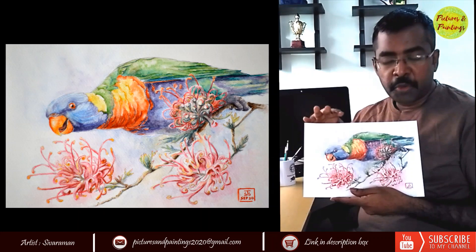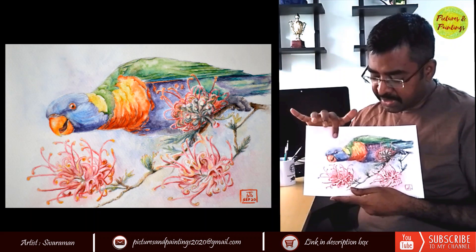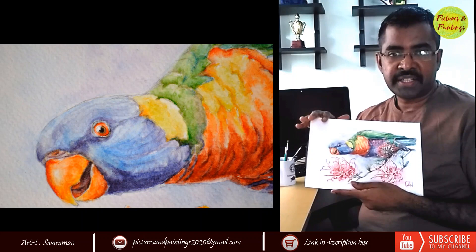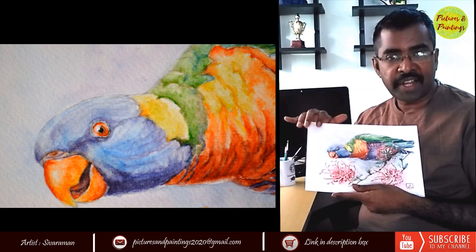What drew me towards painting this particular picture is the pose of the bird. I got a feeling that it is ready to fly anytime. In fact, that is where I titled this picture as 'Flight Risk.' Flight risk is a corporate terminology used to indicate an employee might move on and go to another company. I had a similar feeling when I looked at this particular parrot.